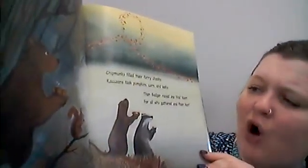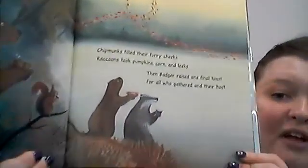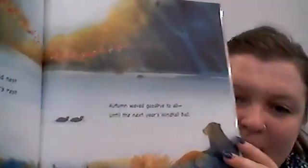Chipmunks filled their furry cheeks, and raccoons took pumpkins, corn, and leeks. Then badger raised one final toast for all who gathered and their host. And every burrow, hill, and nest was ready for a winter's rest. Autumn waved goodbye to all until the next year's windfall ball.